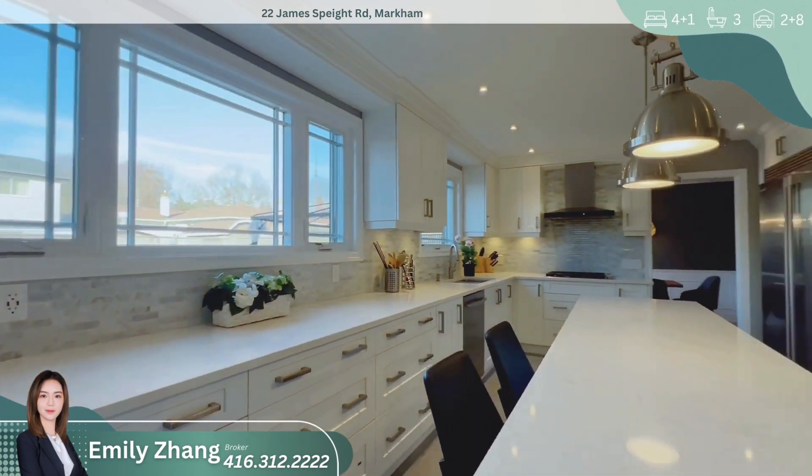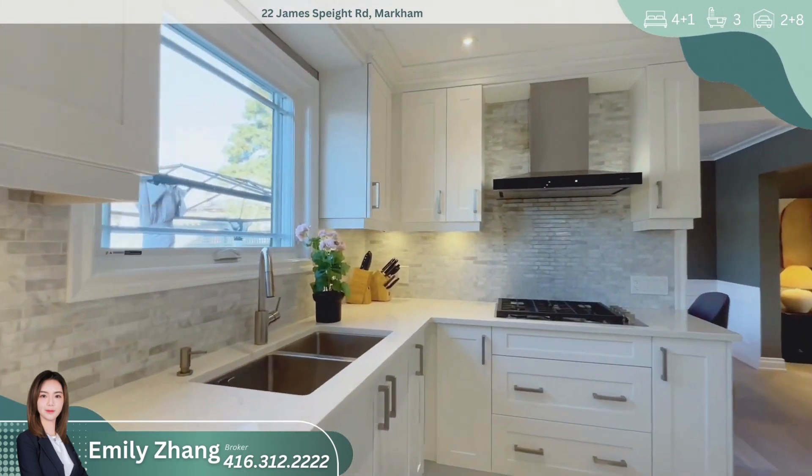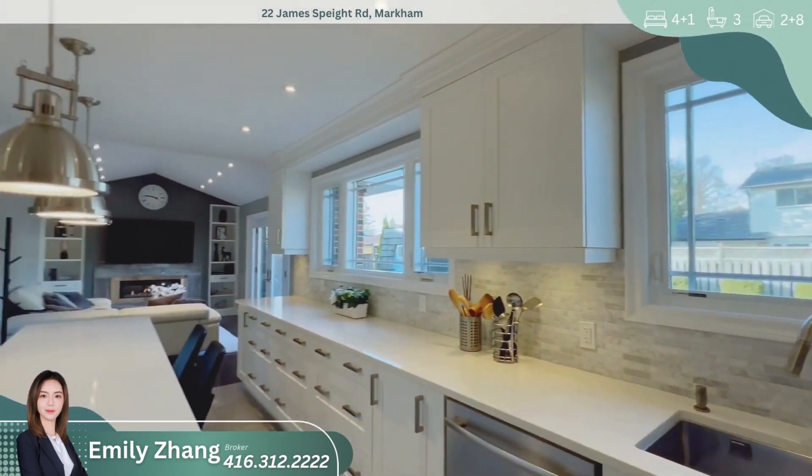The kitchen is equipped with top-of-the-line Jennair stainless steel appliances, including a built-in oven, dishwasher, gas range, and a stylish hood fan. The stainless steel fridge completes this modern kitchen, making it a dream for any home chef.